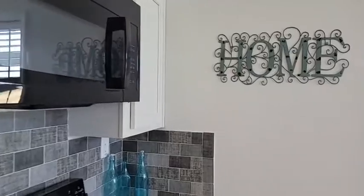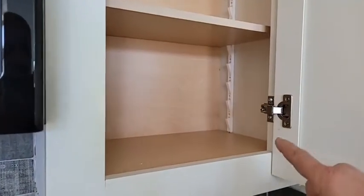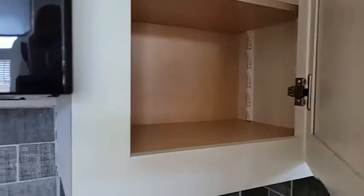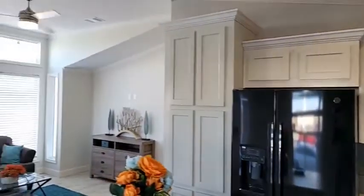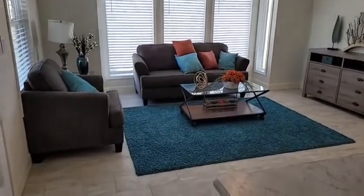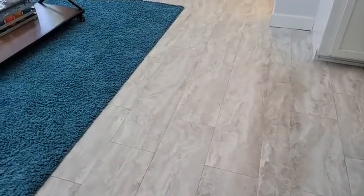The appliance package includes a standard smooth-top range with a built-in microwave to conserve counter space. The cabinets are done with adjustable shelves, European-style hinges, and everything is enclosed and finished in your cabinetry — real wood cabinets with wood cabinet doors. I really like how this little home opens up with a lot of presentation and feature, like the amount of light that comes in here.